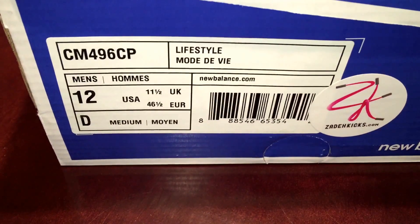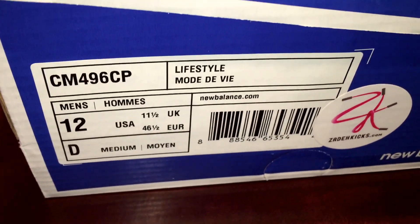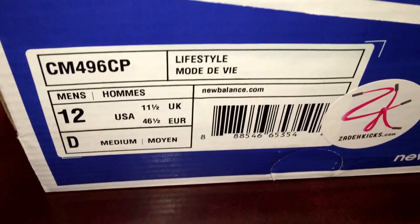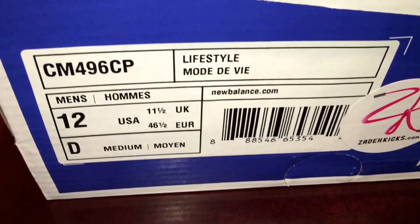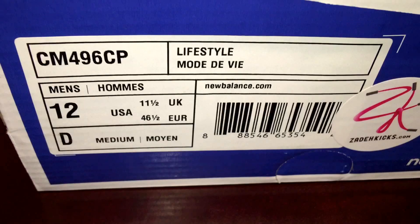What's good YouTube? It's your boy Trillwheel100 back again with another pickup. Got this shoe on sale — glad I waited. Got it for a decent price, $100, free shipping. So wanted to share it with you.